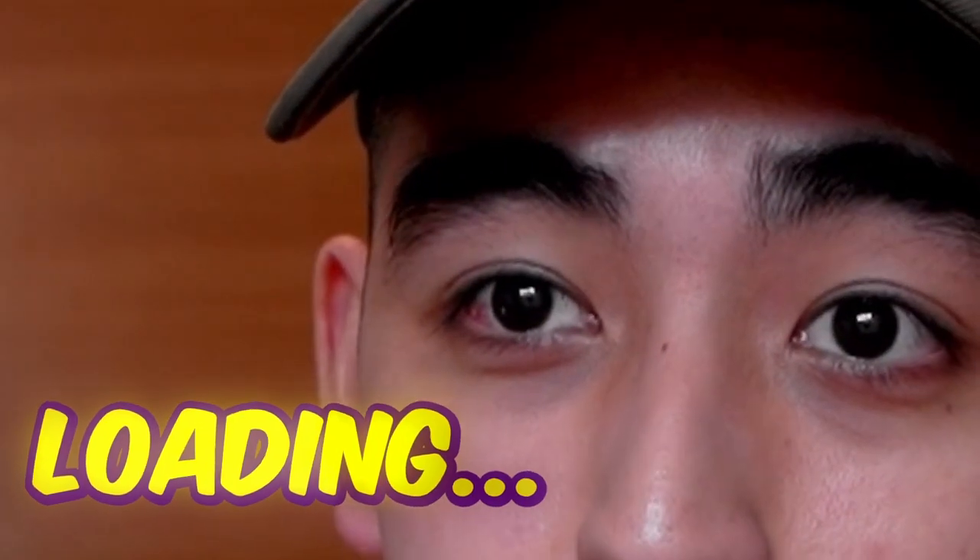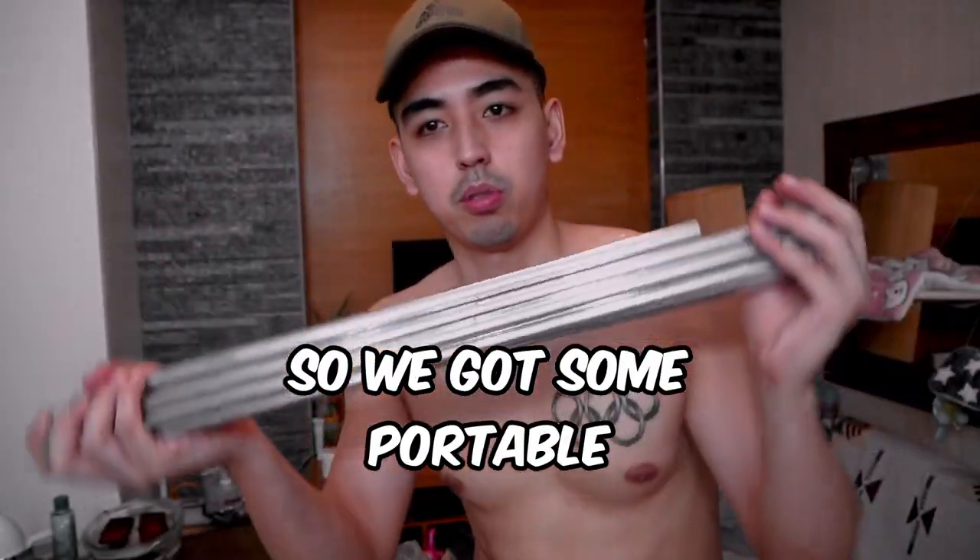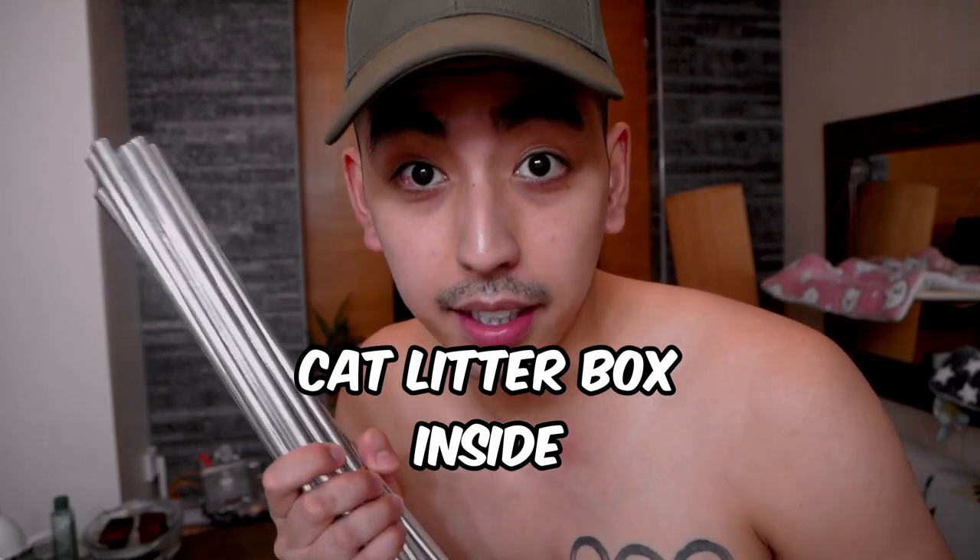We got some portable cabinet. We're gonna figure out how to set it up and we're gonna try to put the cat litter box inside so that it doesn't spread to this whole condominium, because it's honestly been a problem. You sneeze and you start to get it, and every time they poop it's just all over the condominium.